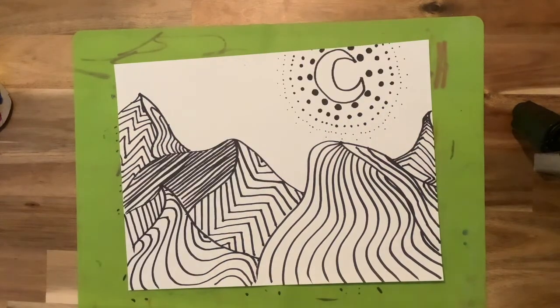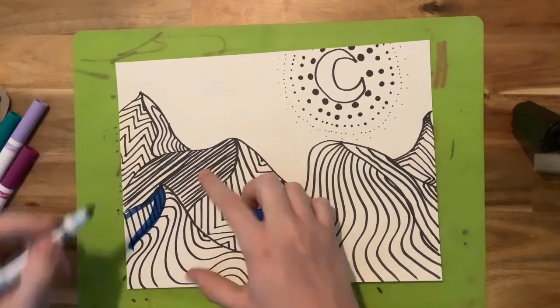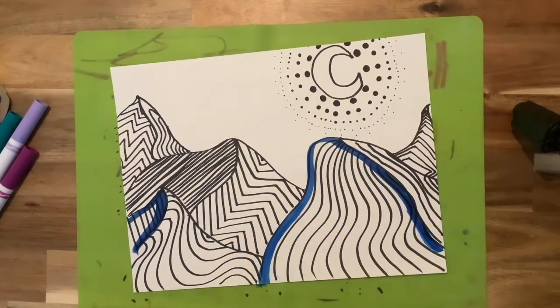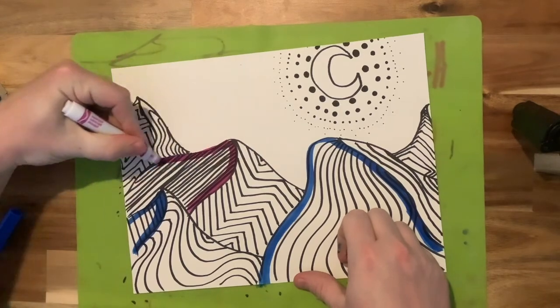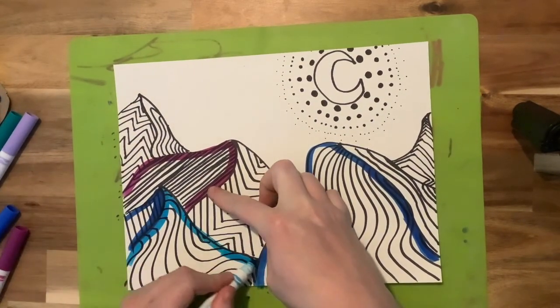For this week, I used a Sharpie — a permanent marker — for all of the black, and then I'm using washable markers, Crayola-type markers, just to sort of outline or go around the perimeter of all of the different shapes that I've drawn.